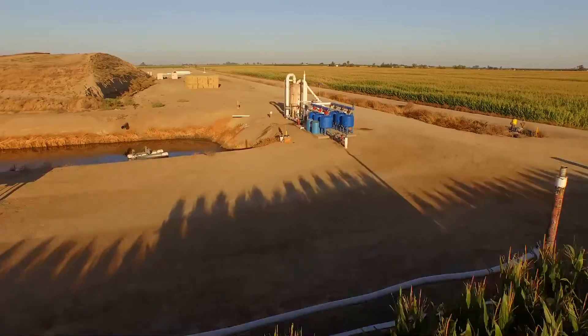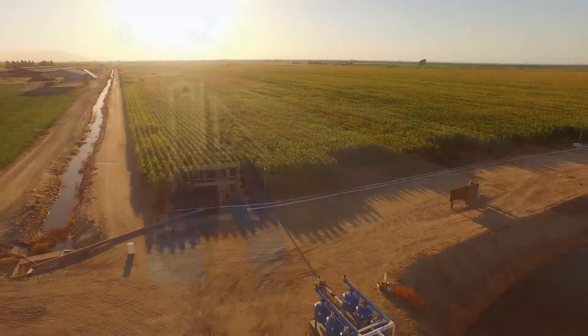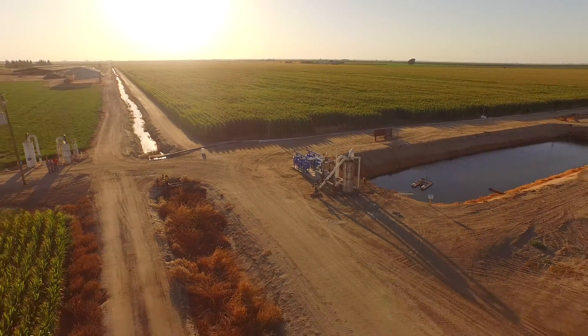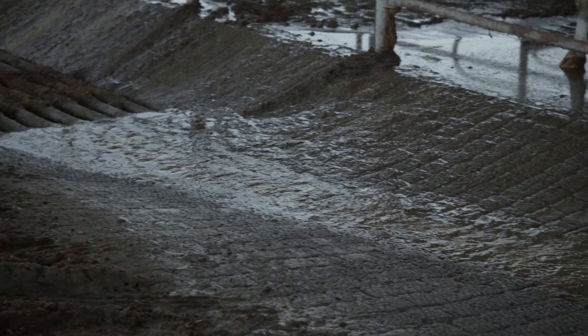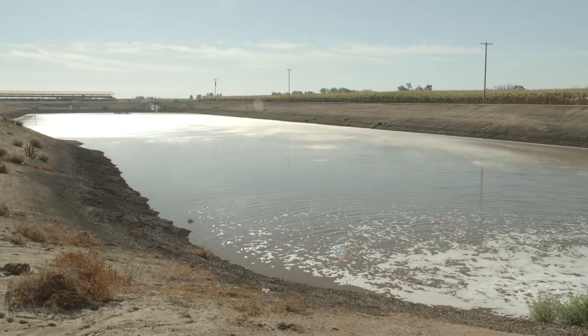Basically what we're trying to do is replace the synthetic fertilizers that these dairymen have to buy if they have a drip system installed. The challenge they have is they produce a lot of value with their nutrients from the dairy manure. In the dairy industry, we're blessed with having excrement come off of these cows that's ponded in lagoons and then able to be pumped onto these fields.